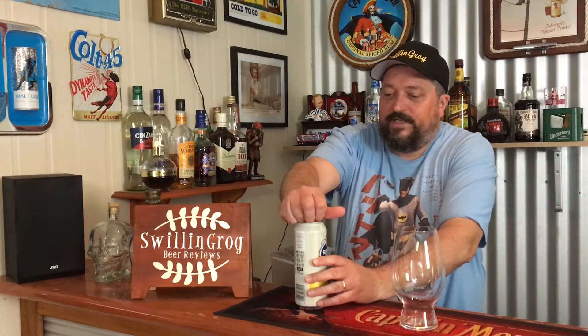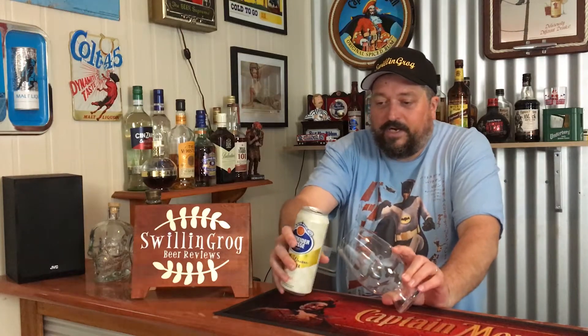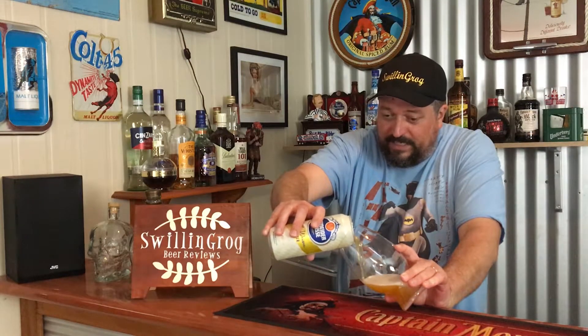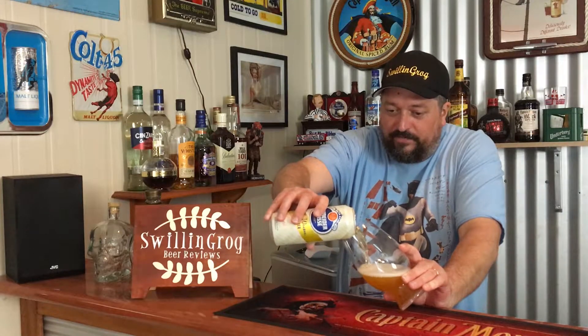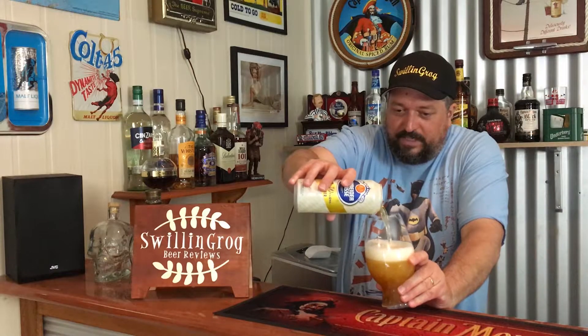Let's crack this open and pour it out into this Spiegelau American wheat beer glass. Yes, it's an American wheat beer glass, but it is a Spiegelau, which is from Germany, so I thought I'd do that for something different.